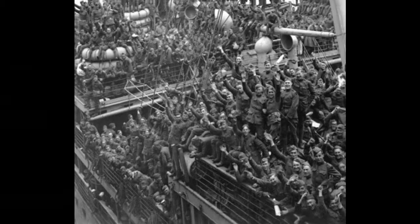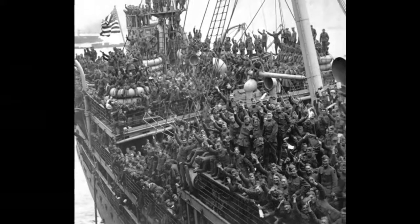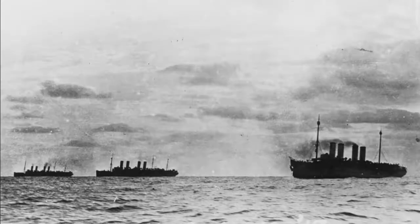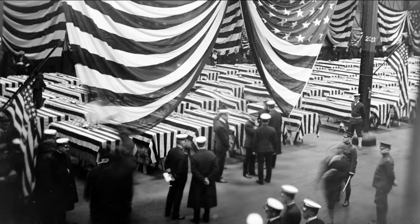Navy transports and troop ships would ultimately take 2 million soldiers, marines, and sailors to France to join the fight. But cramming 5,000 or 6,000 of these people into a ship — including many who were ill with flu they'd gotten in the training camps — turned into a nightmare. Many transport ships would arrive at port in Brest, France, with stacks of caskets on their main decks of those who died on the way across the Atlantic.